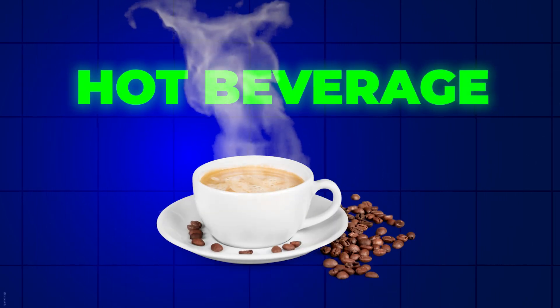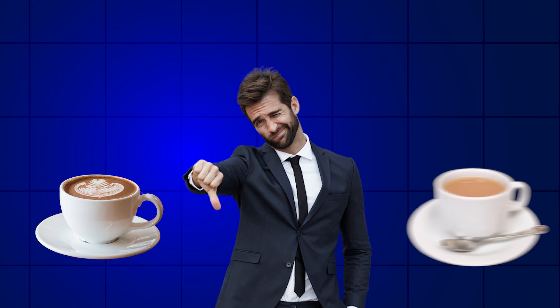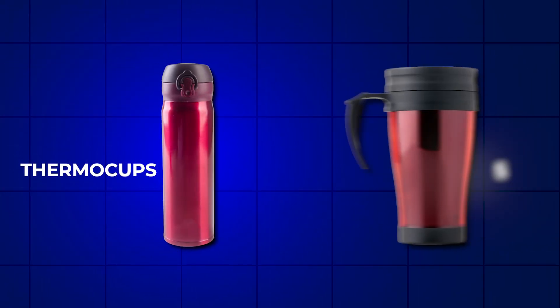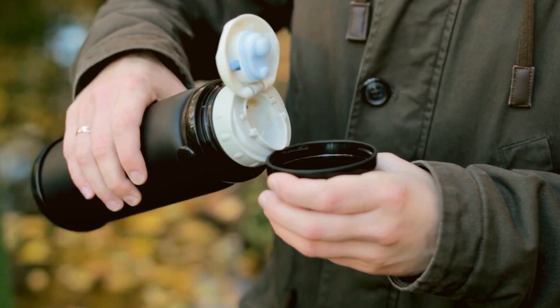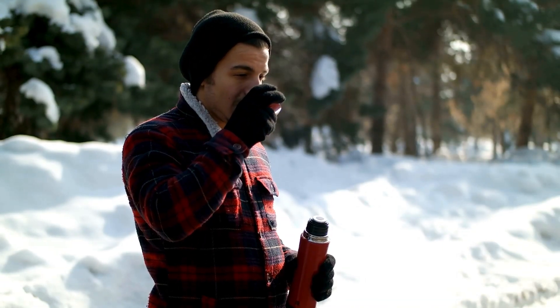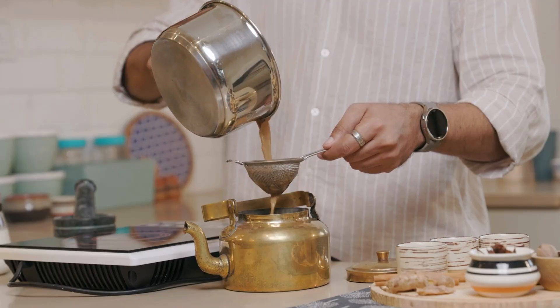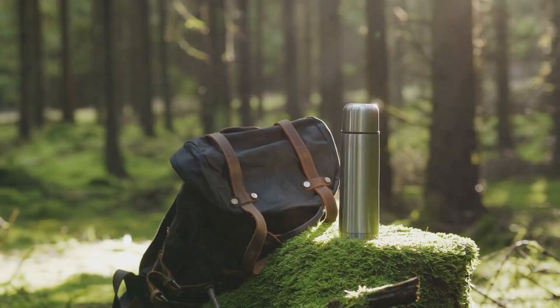When it comes to enjoying a hot beverage, temperature is key. No one likes lukewarm coffee or tea, so thermal cups and mugs are essential. These vessels are designed to keep drinks hot for extended periods, ensuring each sip is as satisfying as the first. Whether it's your morning coffee or afternoon tea, thermal cups have become a daily necessity.